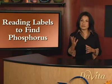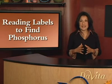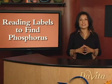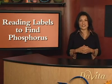Being aware of phosphates when you shop and reading labels carefully will help you make better choices when planning your kidney-friendly diet. By learning to accurately read nutrition labels, you can detect hidden sources of phosphorus. For more information on phosphorus, please visit devita.com. Thanks for watching.